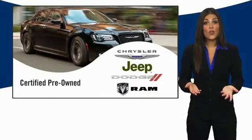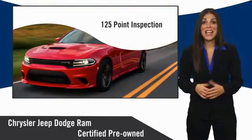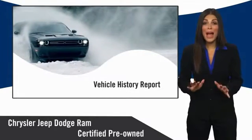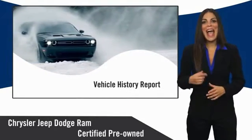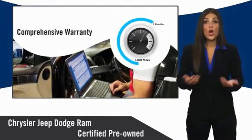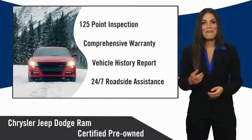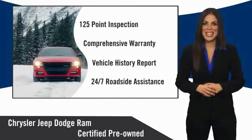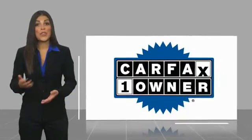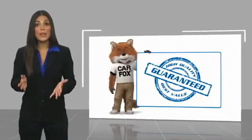All Chrysler Group Certified Pre-Owned vehicles pass a stringent inspection process, guaranteeing that only the finest vehicles get certified. Ask your dealer about available lifetime warranty upgrades. Chrysler Group Certified Pre-Owned vehicles — the smart choice, factory backed to go the distance. This is a one-owner vehicle with a Carfax vehicle history report.